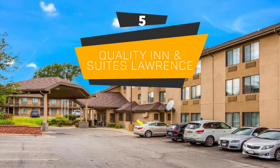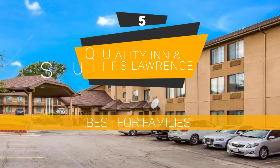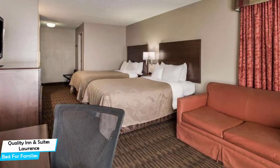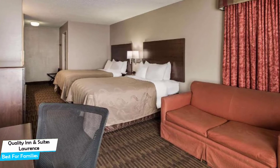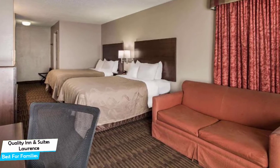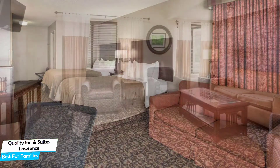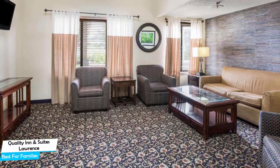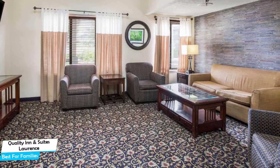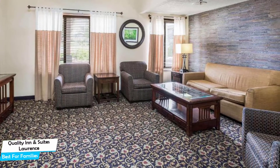Number 5: Quality Inn & Suites Lawrence – Best for Families. When you are traveling with kids, a city like Lawrence is best enjoyed when you set up a base at a centrally located property that is designed to host families. To be able to enjoy your trip, you need a hotel that has spacious rooms, a child-friendly environment, and amenities you can use to relax. The Quality Inn & Suites has it all.